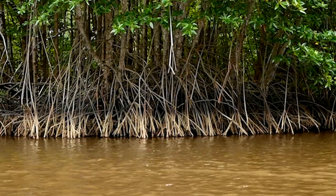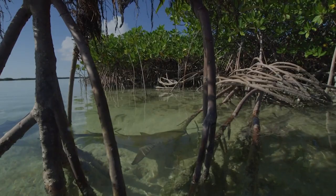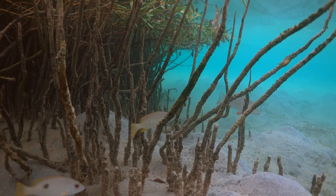Mangroves are super special because they essentially live in the water. The root system creates a place that kind of breaks the waves, and that provides a space for bigger animals to come in and have their babies and lay eggs, and those smaller animals can thrive in that space before they go into the open ocean. The mangroves are really kind of a cornerstone species in the coral triangle, so it was something that was really important to us to be able to include in the Ocean Pavilion project.